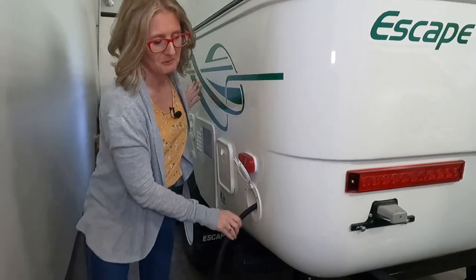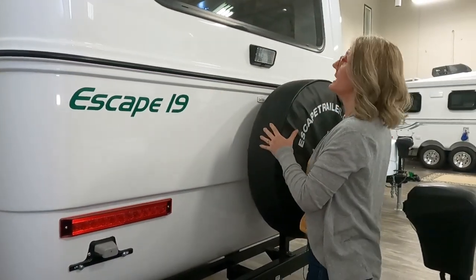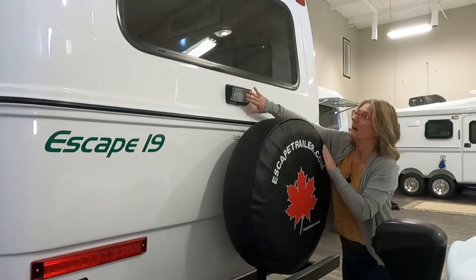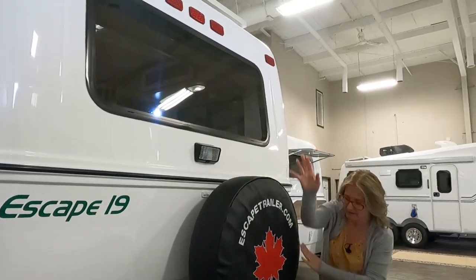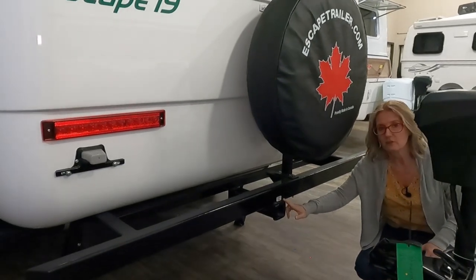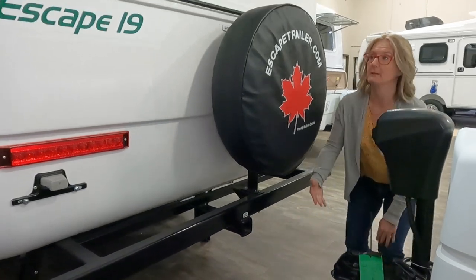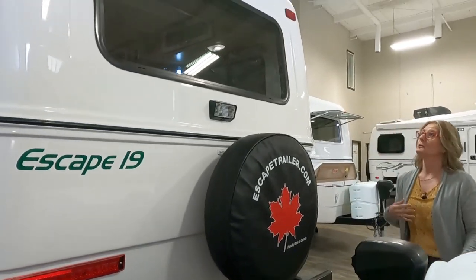Here is your 30-amp electrical cord. Coming around to the back: spare tire, more outside lighting, and more great windows. Moving down, here is the receiver hitch that can hold 150 pounds — so a bike rack or something like that.